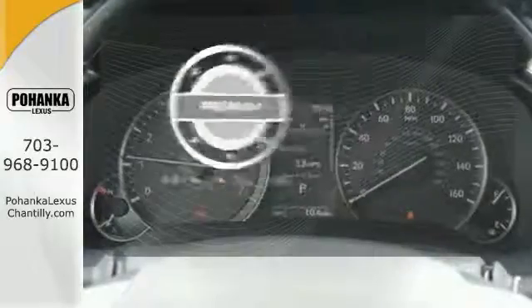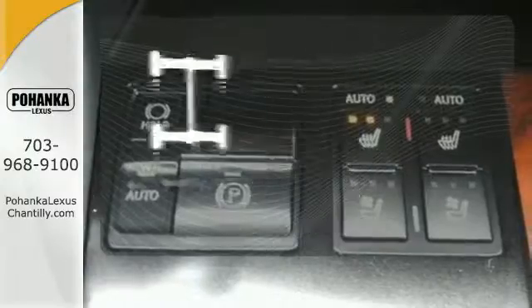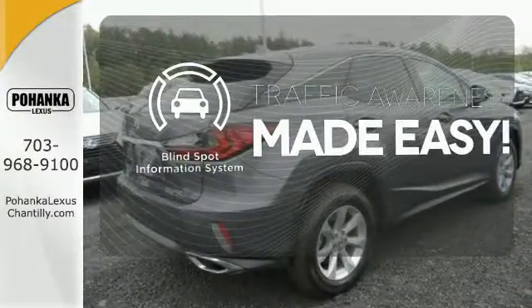The premium package gives this vehicle that extra touch of class and luxury. Control the road with all-wheel drive. The blind spot indicator helps you maneuver through traffic.